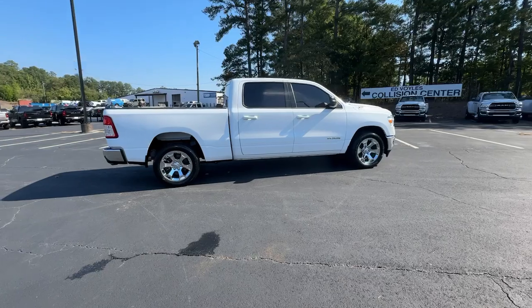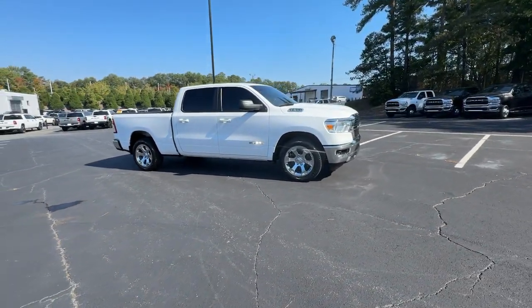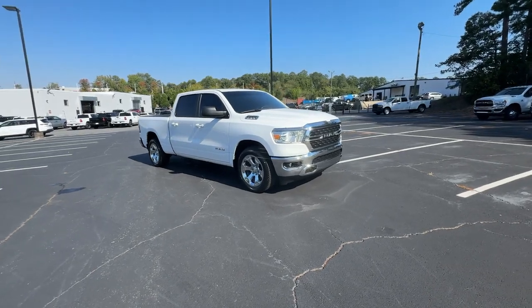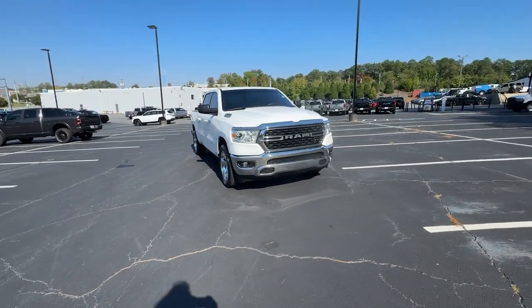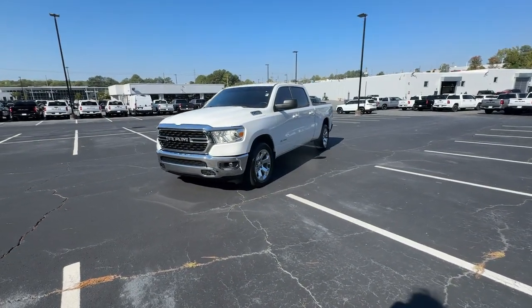These are just some of the great options this vehicle comes with: keyless entry, fog lamps, eight-cylinder engine, backup camera, heated mirrors, keyless start, aluminum wheels, steering wheel audio controls, Bluetooth connection, rear wheel drive.